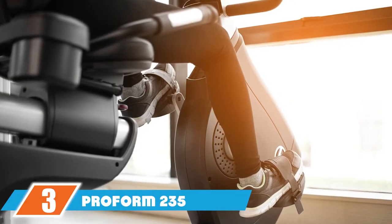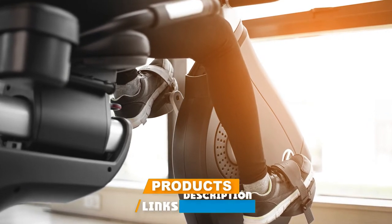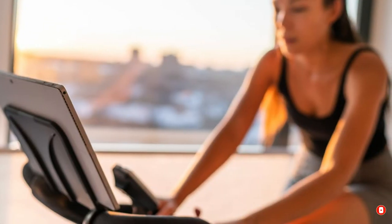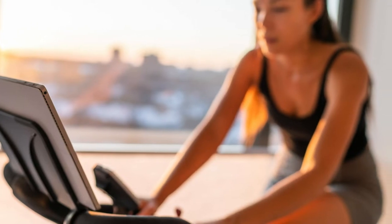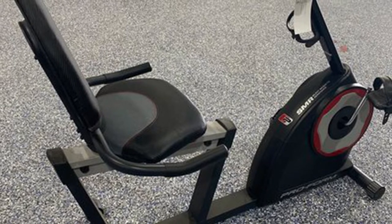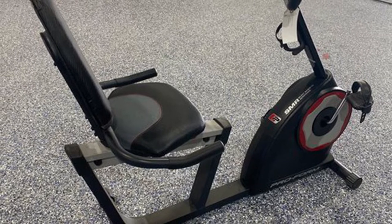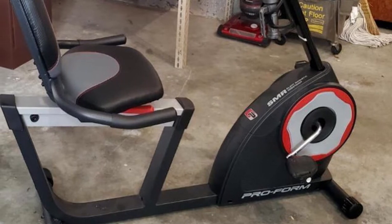The number three position is held by the ProForm 235 CSX recumbent exercise bike. Just 21 inches wide and 40 inches long, this compact recumbent bike from ProForm can fit comfortably even in small apartment workout corners, and the size doesn't compromise its sturdiness — it still supports a maximum weight capacity of 275 pounds. A simple lever makes it easy to slide the seat forward and backward, and the silent magnetic resistance flywheel provides 18 different resistance levels for a truly customizable workout experience.